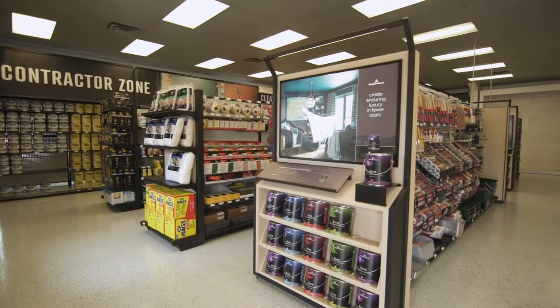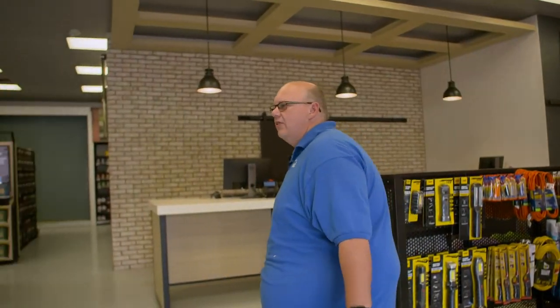Hi, I'm John Daisy. I'm the paint manager for White's Lumber. Welcome to our new paint store. This is our standalone dedicated paint store, and let me show you around a little bit.